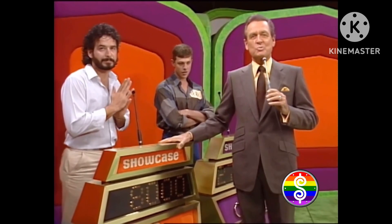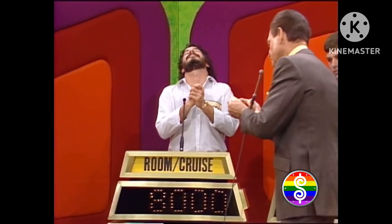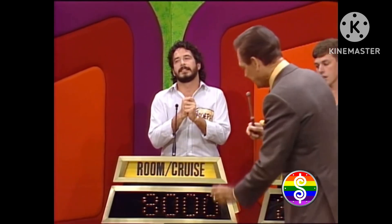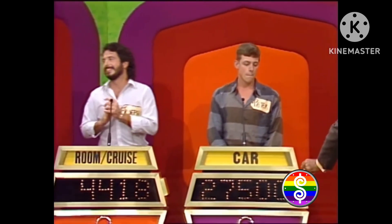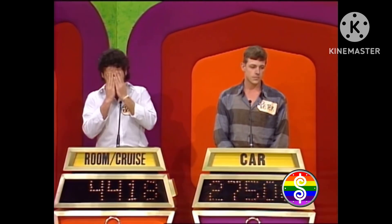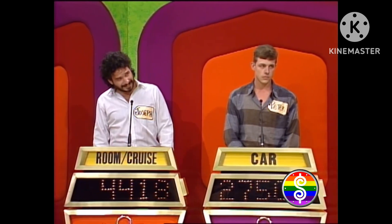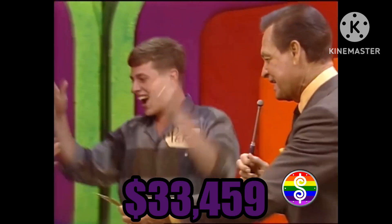You'll check the actual retail prices in a moment. Joseph's bid on his showcase is $8,000. The actual retail price of your showcase is $12,418, a difference of $4,418. Peter gave us a bid of $27,500 on his showcase, and the actual retail price of Peter's showcase is $29,080. The difference is only $1,580.